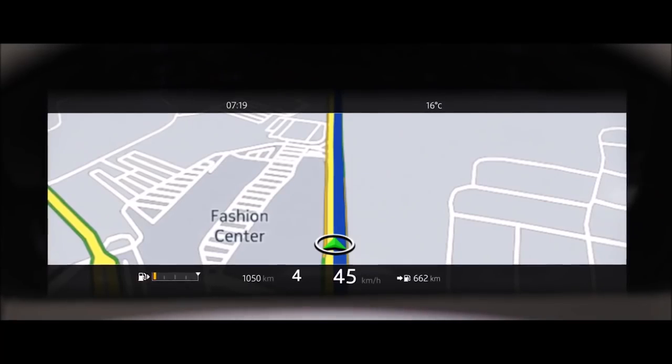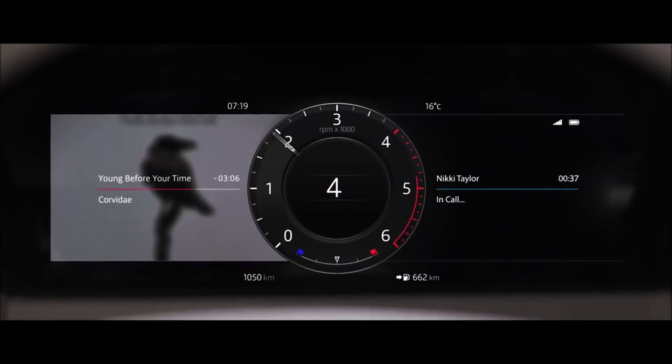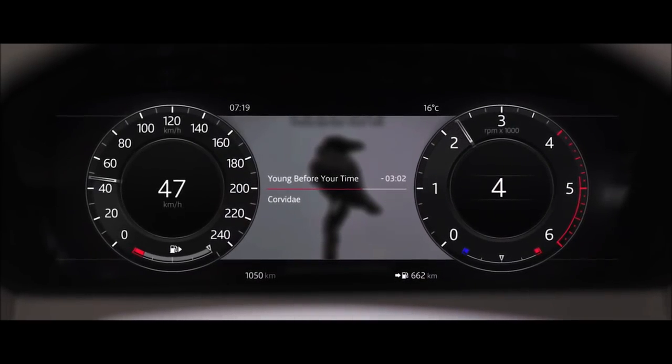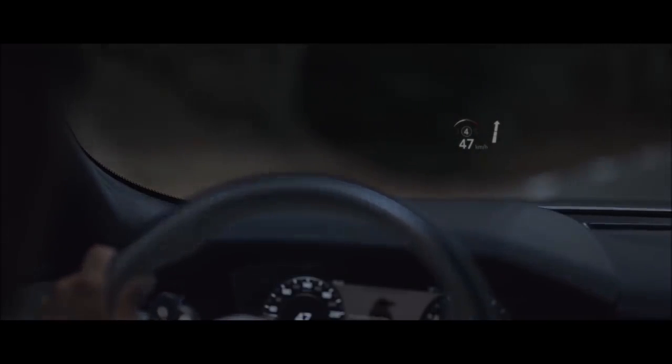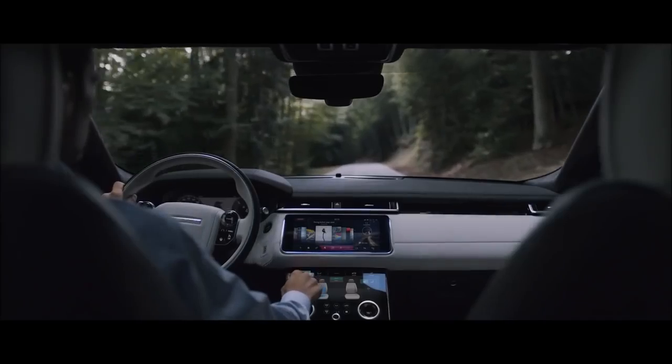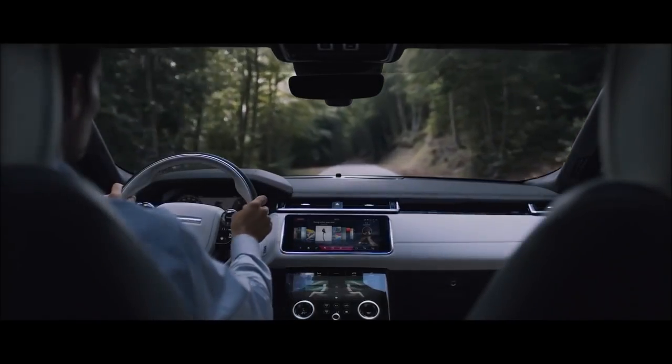The customisable 12.3-inch interactive driver display delivers a choice of key information, and combined with Land Rover's new high-resolution head-up display option, ensures the driver has all the information they require exactly where they need it.